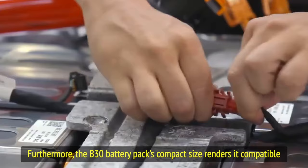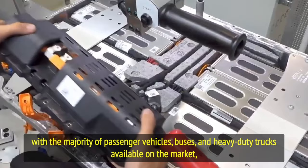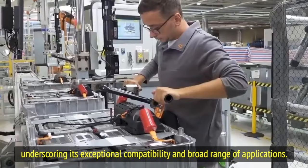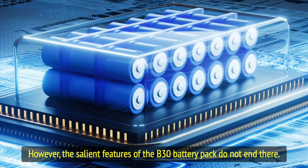Furthermore, the B30 battery pack's compact size renders it compatible with the majority of passenger vehicles, buses, and heavy-duty trucks available on the market, underscoring its exceptional compatibility and broad range of applications. However, the salient features of the B30 battery pack do not end there.